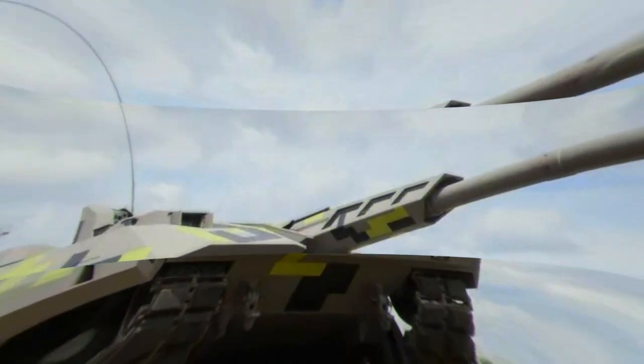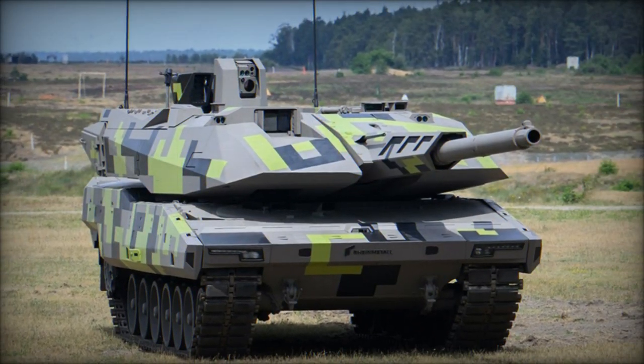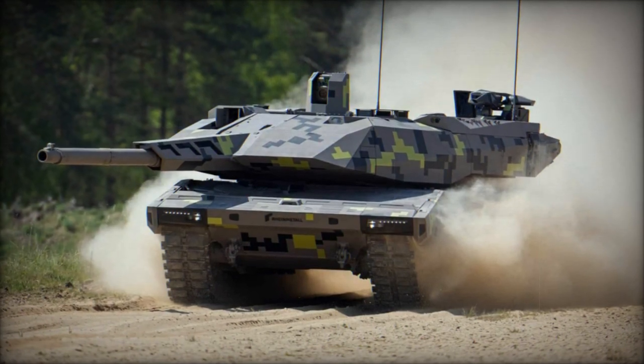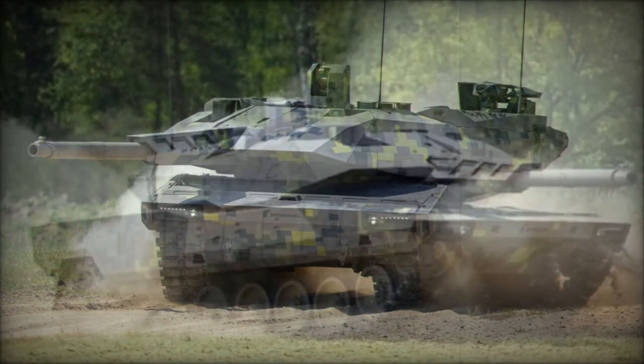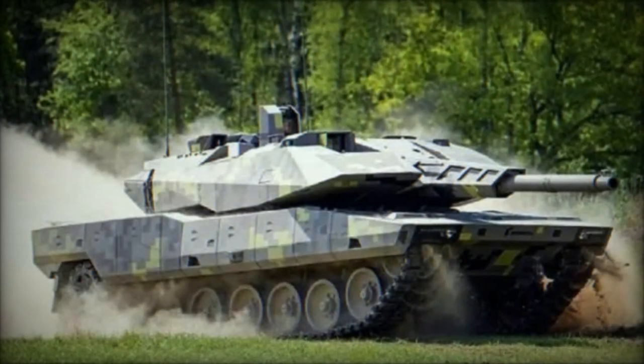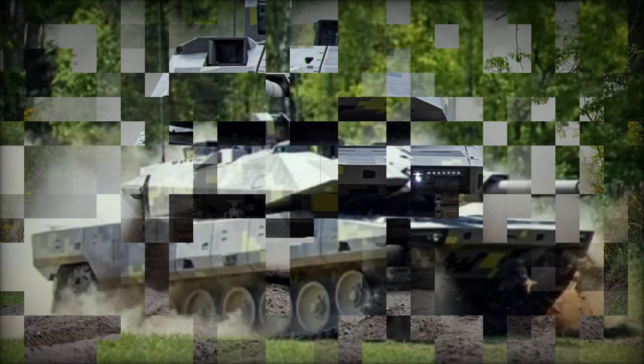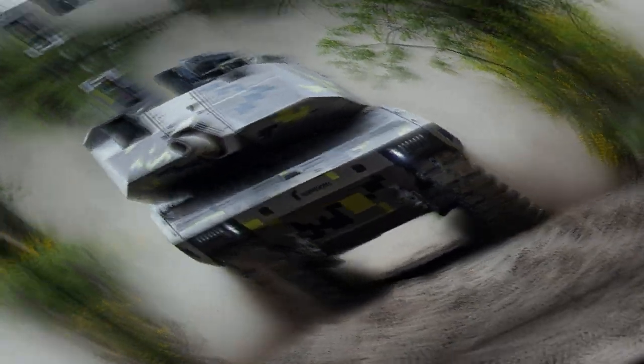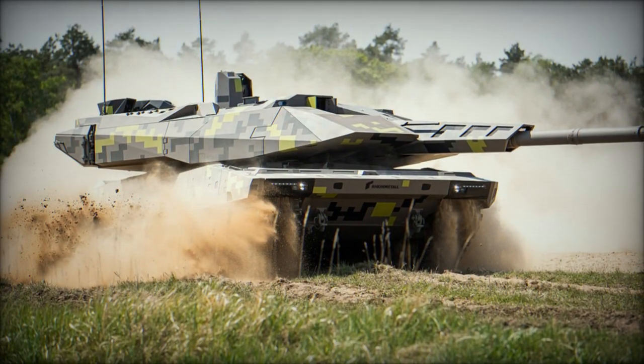The unveiling of Rheinmetall's KF-51 Panther heralds a new era in the realm of main battle tanks (MBTs), setting a precedent for unparalleled firepower, protection, and mobility. This cutting-edge behemoth not only redefines the benchmarks of armored warfare but also serves as a testament to the relentless pursuit of innovation and technological superiority.